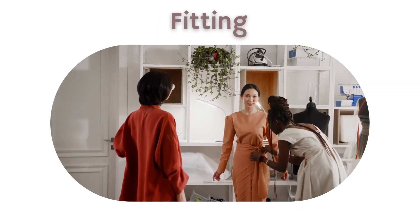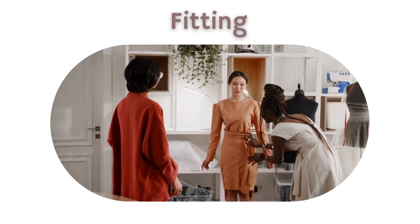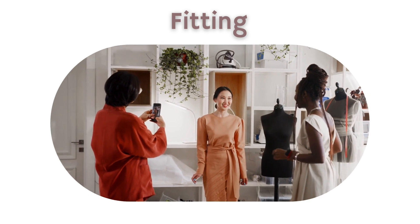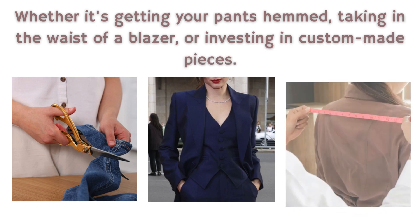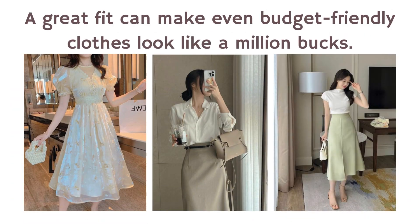2. Pay attention to fit. One of the easiest ways to elevate your style and look more affluent is by ensuring that your clothes fit you perfectly. Whether it's getting your pants hemmed, taking in the waist of a blazer, or investing in custom-made pieces, a great fit can make even budget-friendly clothes look like a million bucks.